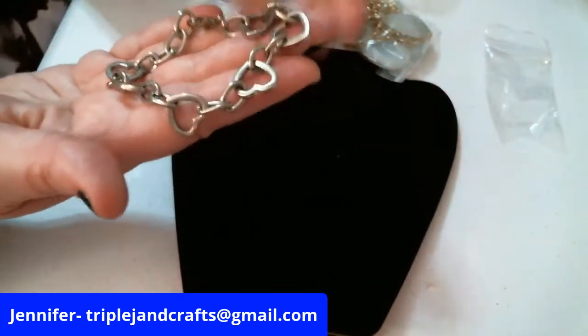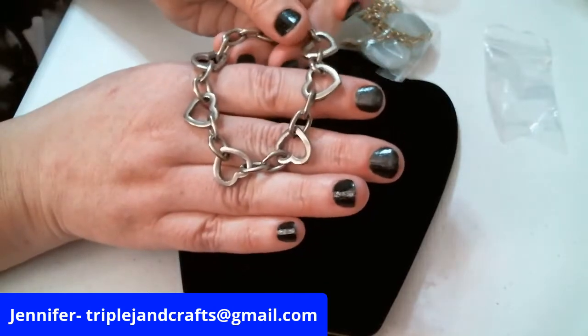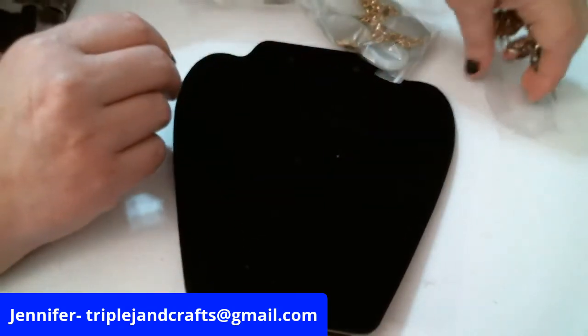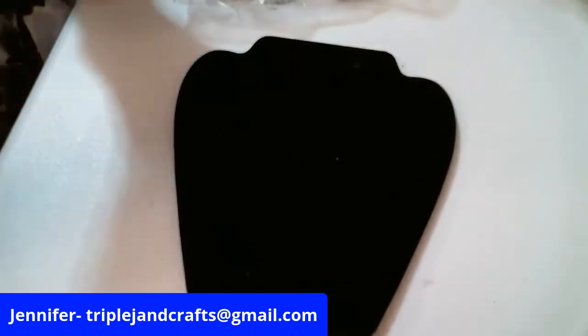There is a really cute bracelet — it's hearts. It's a nice weight, doesn't feel like a little el cheapo. That's my word for it — some people say cheapy, I say el cheapo. My dad used to add 'el whatever' on things.